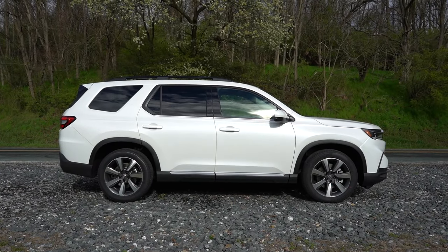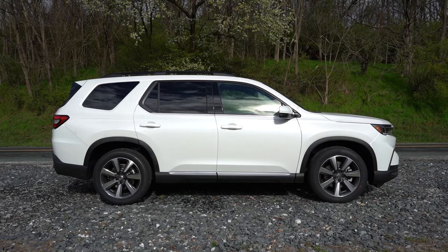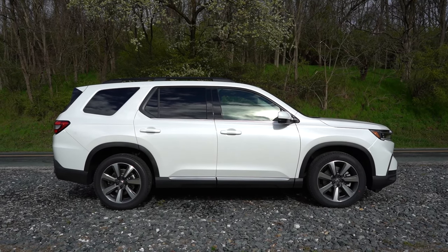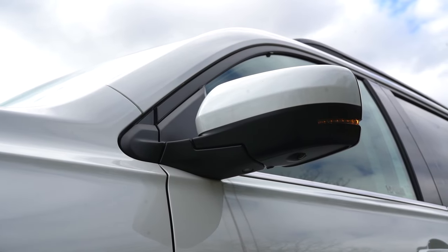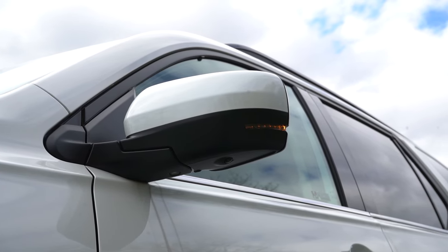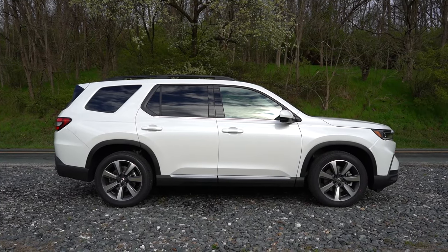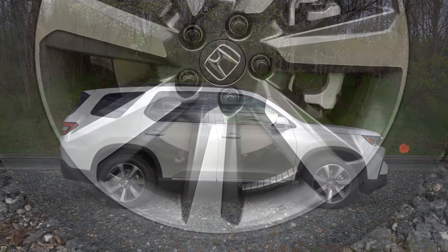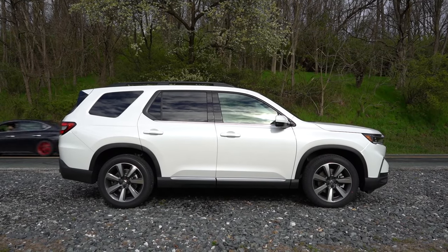Around to the side: gloss black roof rails come with the Sport, Trail Sport, Touring, and Elite. Rear privacy glass comes standard across the board. LED door handle lighting is available for the Touring trim and up. Power-adjustable side mirrors come standard — matte black for Sport, body-colored for EX-L, Touring, and Elite, gloss black for Trail Sport and Black Edition. They're heated with integrated turn signals for EX-L and up. Wheel sizes: 18-inch alloys for EX-L and Trail Sport; 20-inch alloys for Sport, Touring, Elite, and Black Edition.